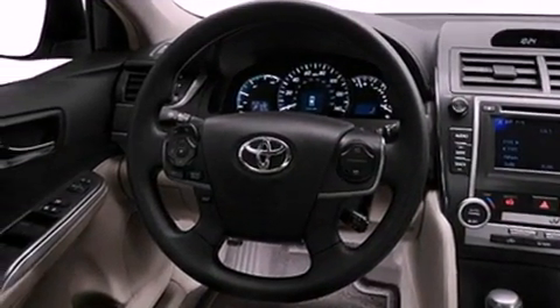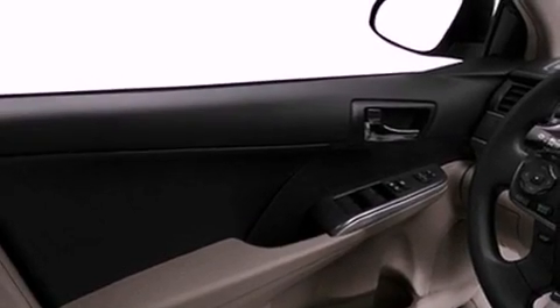Features include an iPod-ready stereo system so you can take your music with you, a low tire pressure indicator, traction control and stability control systems, a CD player, an engine immobilizer theft deterrent system, and a passenger side vanity mirror.